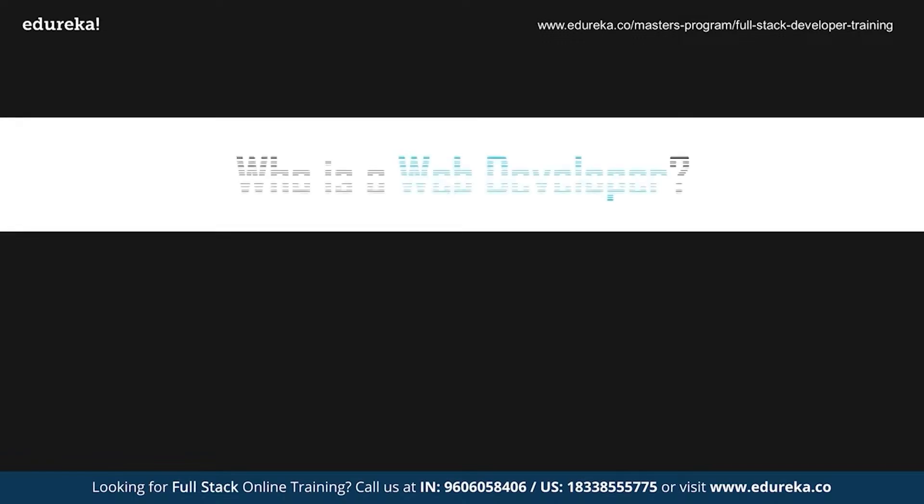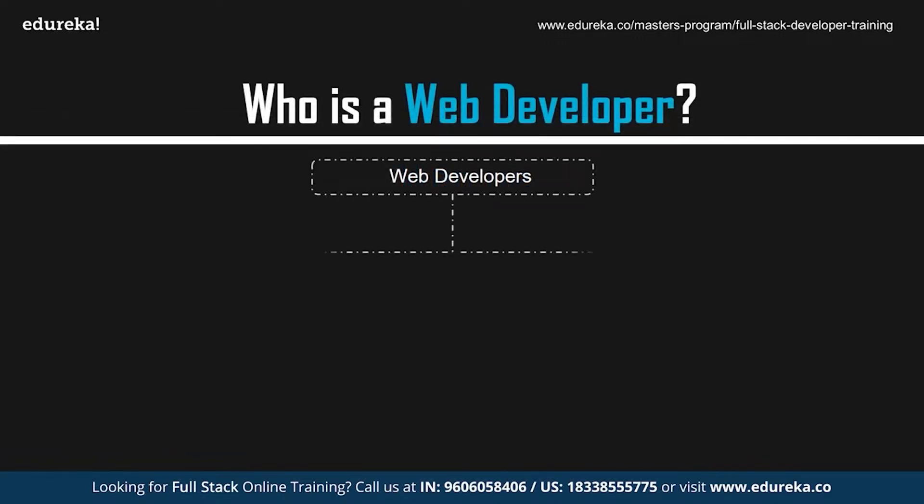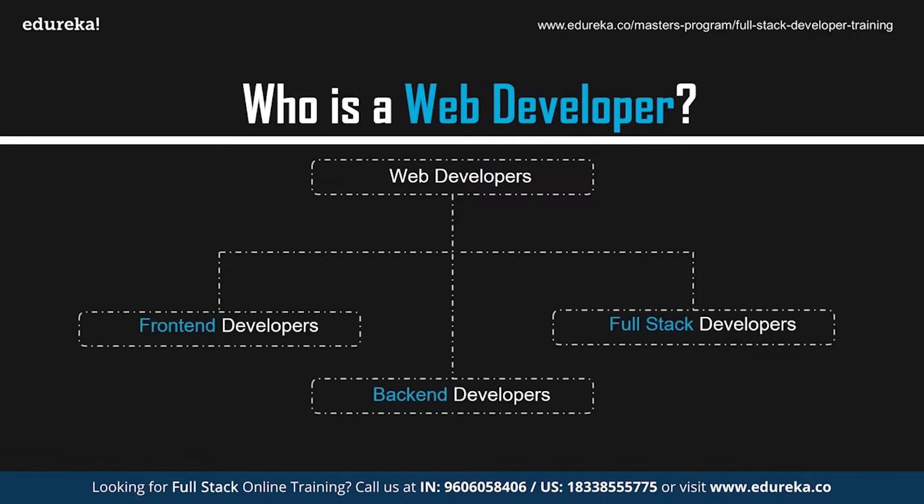So coming back to this session — who exactly is a web developer? In general, professionals who create websites and web applications are known as web developers. These professionals make use of various methodologies in order to create websites. The applications created earlier followed the traditional web application model. Today, web applications are mostly single-page applications that are compatible with both desktops and mobiles.